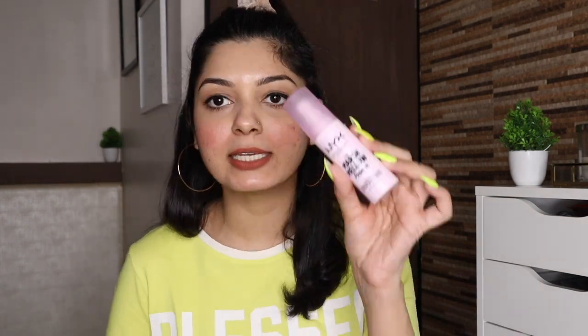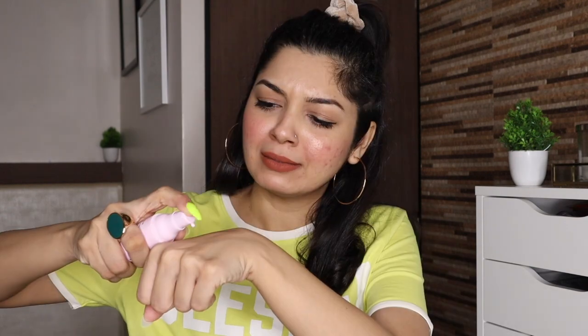Let me start with this product — it is the NYX Marshmallow Primer. I've been wanting to try this primer for a really long time because of the packaging. The price is 1,500 rupees, and NYX products were up to 40% off, flat 40% off, so I thought it's a really good deal. Personally, I don't think I would spend 1,500 rupees otherwise, and I've heard very good things about this primer.